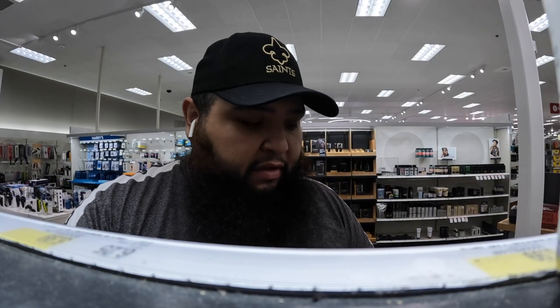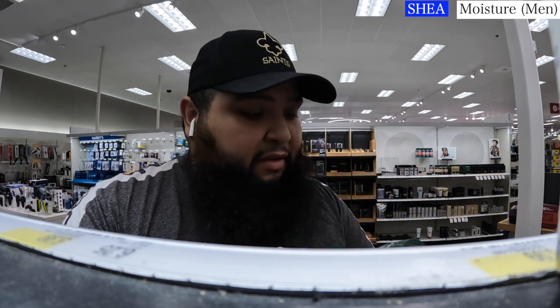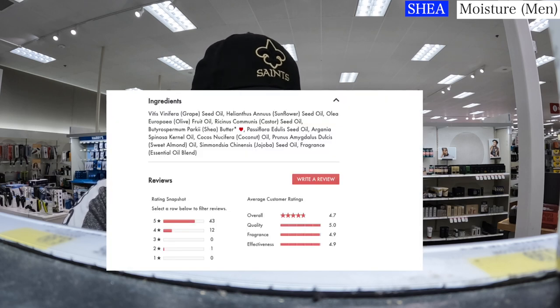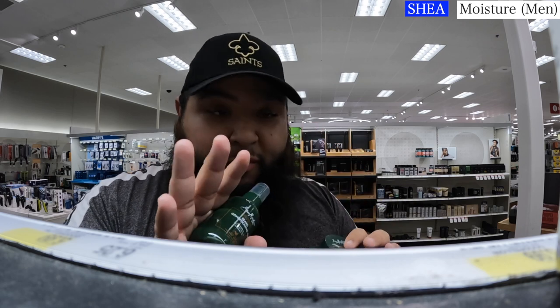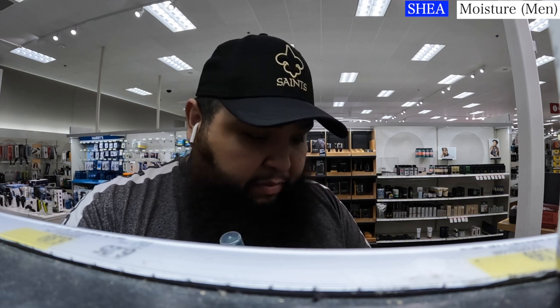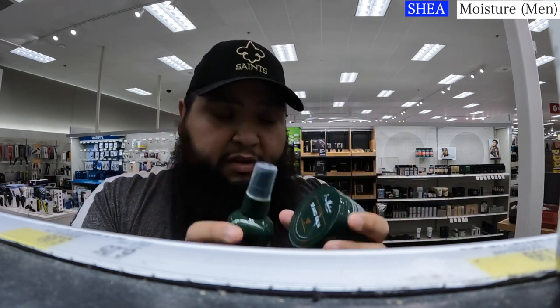I've been seeing ads for Shea Moisture for Men. This is their beard oil and this is their beard balm, and I have to say based off ingredients alone it's actually not bad. You've got grape seed oil, sunflower seed oil, olive oil, castor seed oil, sweet almond, fragrance, shea, and coconut oil. The beard balm has no water — which is a good thing — and it has castor seed oil, shea butter, coconut oil, and grape seed oil. Grape seed oil can be a hit or miss for my beard, but overall Shea Moisture is pretty good stuff based off ingredients alone.